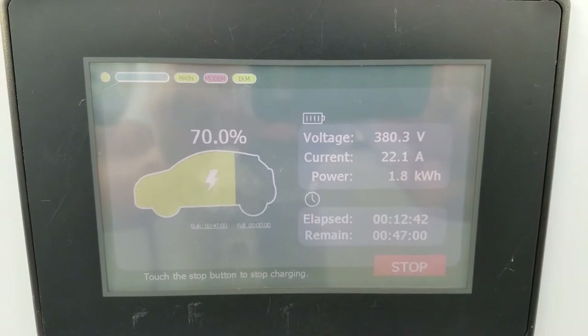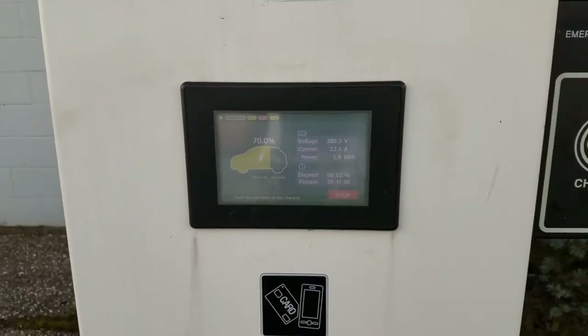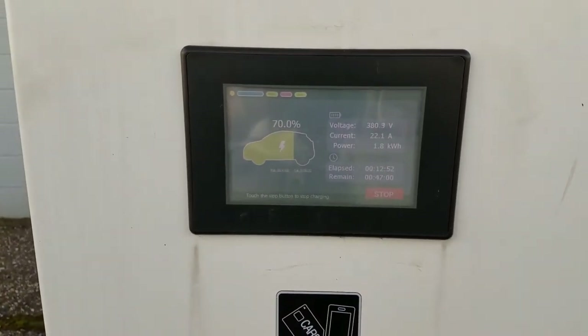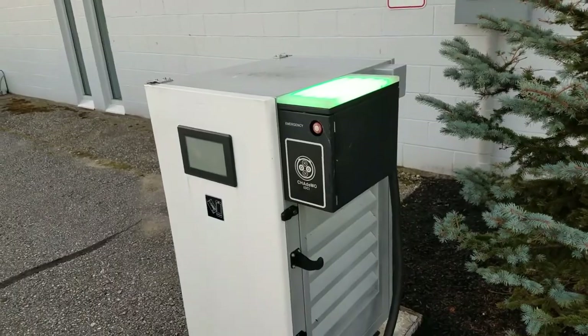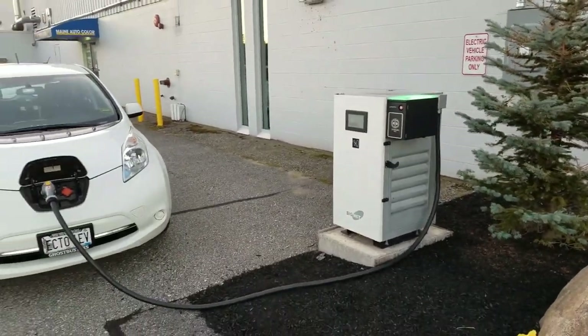As you can see, the current is only 22 amps when it should be like 90 or 100. I've been plugged in right now for 12 minutes. I plugged in somewhere around 60% and I'm only up to 70 right now. Unfortunately, I'm sorry to report, it's not working.